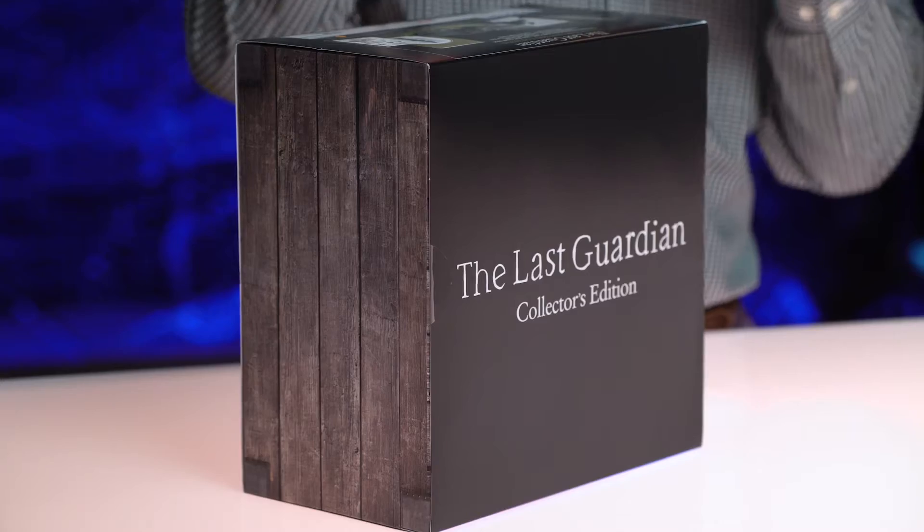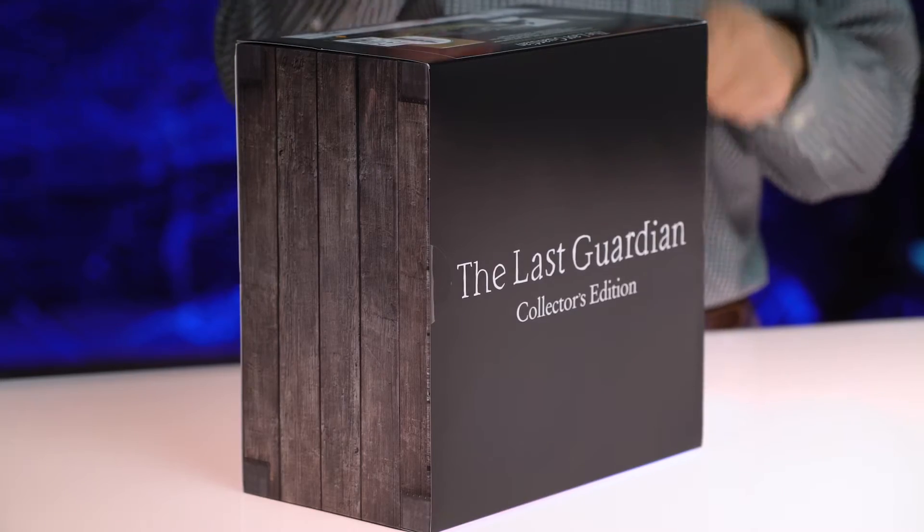Hey everybody, do we have a treat for you. Today we are going to unbox the Last Guardian Collector's Edition. Introducing Worldwide Studio's president, Mr. Shuhei Yoshida. Thank you so much for joining us.